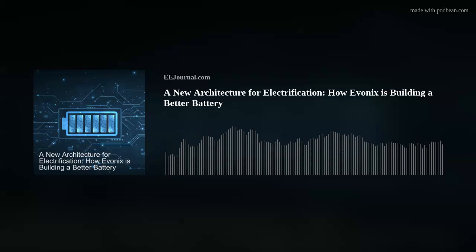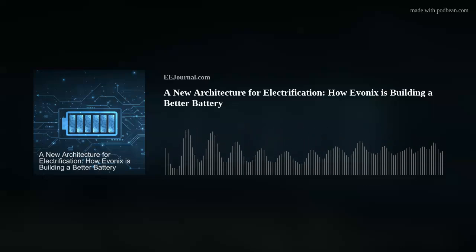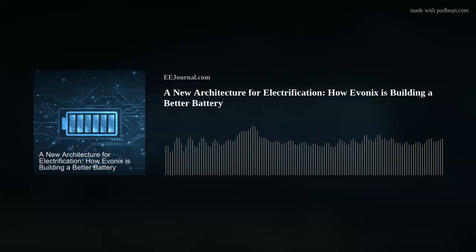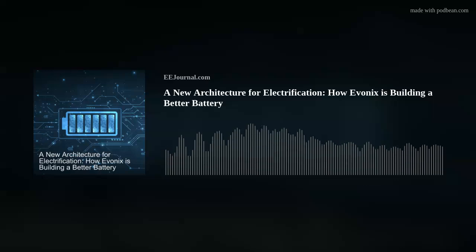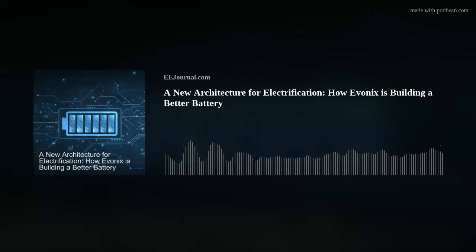Are you ready to get charged up? Because I am. Hey there, everybody. Welcome to episode number 530 of this here electronic engineering podcast called Amelia's Weekly Fish Fry, brought to you by eejournal.com and written, produced, and hosted by yours truly, Amelia Dalton.